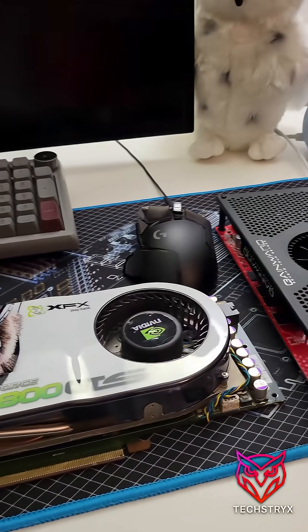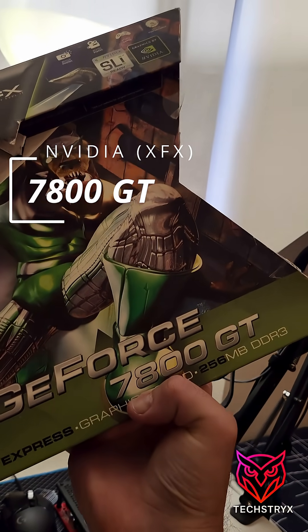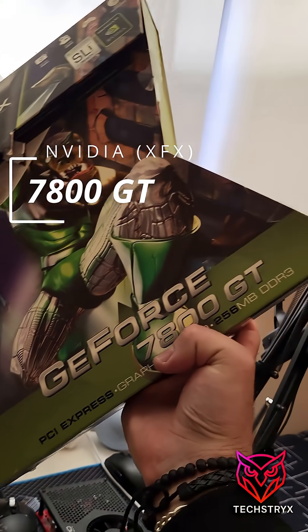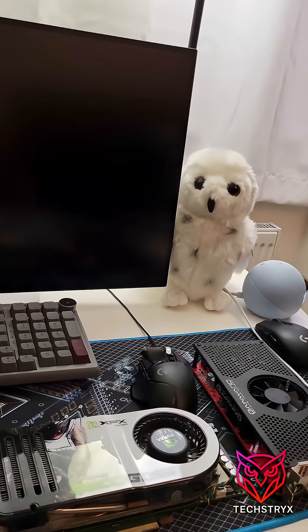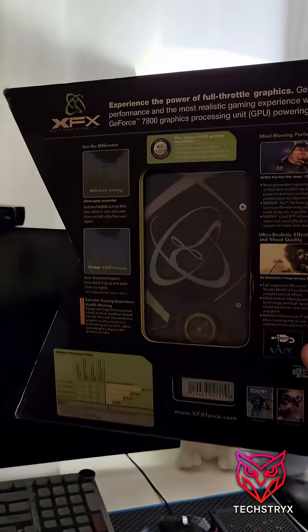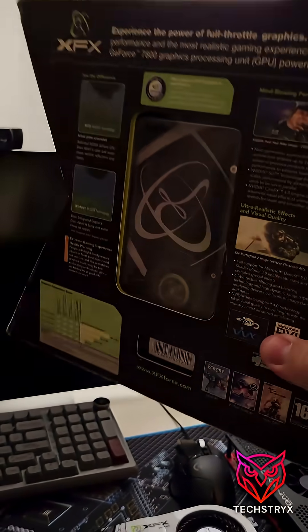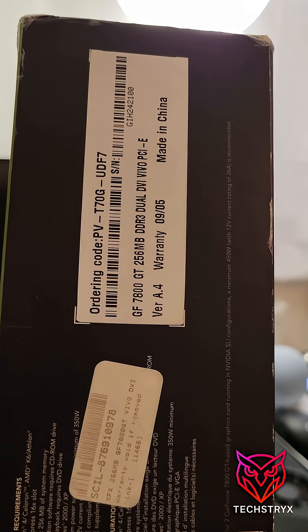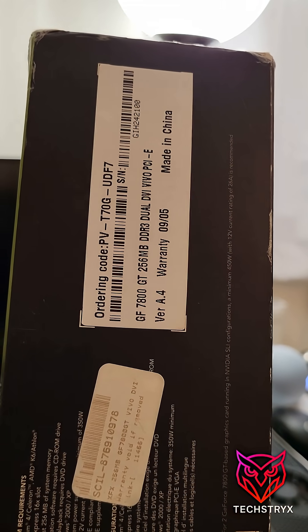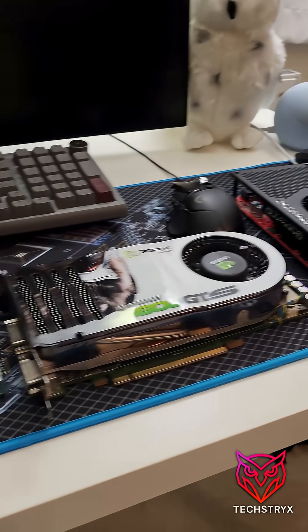One more thing — I've got this 7800 GT. I still remember when this thing came out; it was an absolutely gorgeous card. This is the PCIe variant — they came out in the AGP series as well, but this is the 7800 GT PCIe version. I'm really excited to get started.